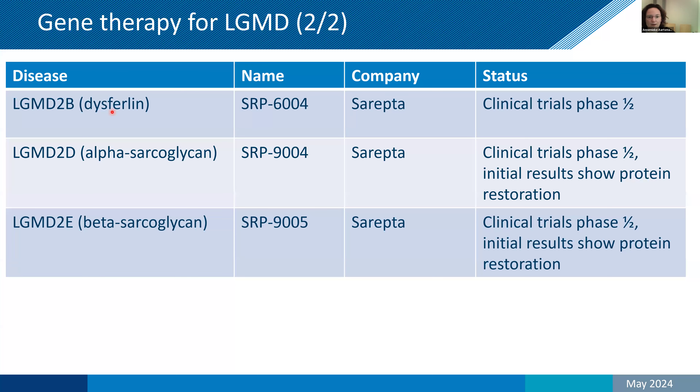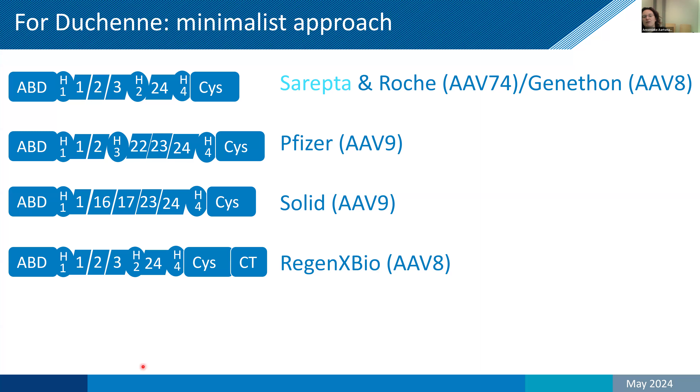These gene therapies are most advanced in Duchenne, but trials are now also starting in limb girdle patients. Because AAV is small and the dystrophin gene is large, a minimalist approach is needed that focuses on the most crucial domains — the actin binding domain and the cysteine-rich domain that binds to the extracellular matrix — with some repeat domains in the middle. There are four different types of microdystrophin, combined with different AAV serotypes, developed by different companies. They differ somewhat but are more similar than different.